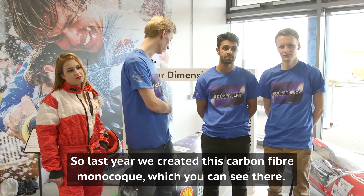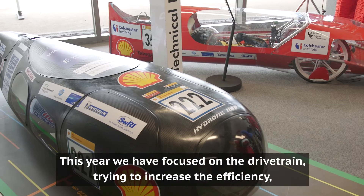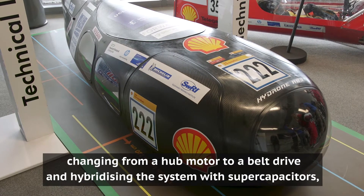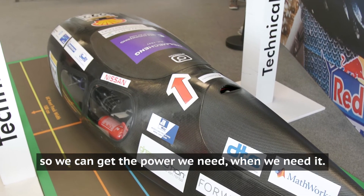Last year we created this carbon fibre monocoque, which you can see there. So this year we've focused on the drivetrain, trying to increase the efficiency of that, changing from a hub motor to a belt drive, and hybridising the system with supercapacitors so we can get the power we need when we need it.